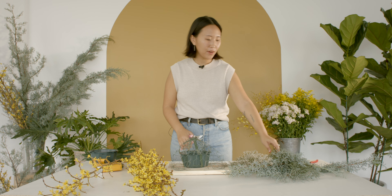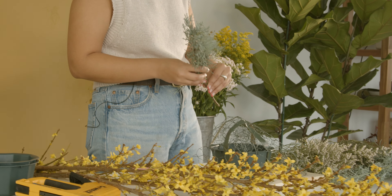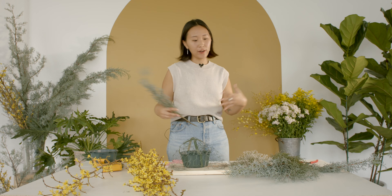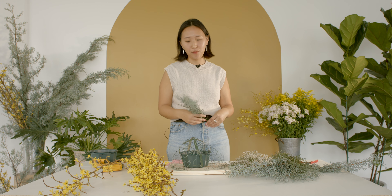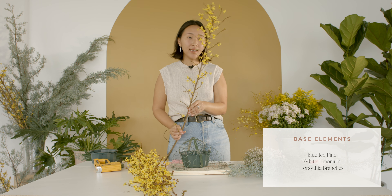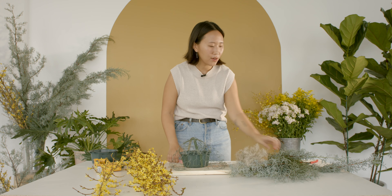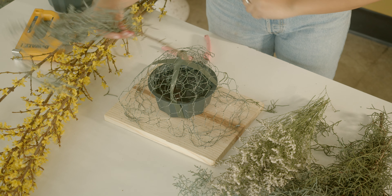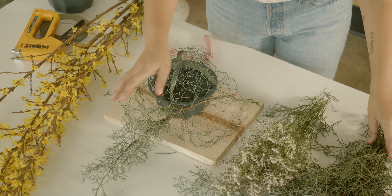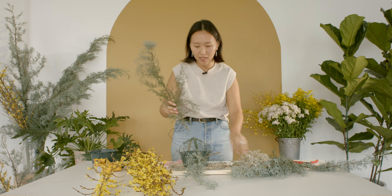Now that we have our mechanic set, we can add some of our base material. This one's going to feel very meadow-y and textural, and we're going to be using blue ice pine, some white limonium, and forsythia branches, which are some of my favorites because they have such cute flowers on them. We're going to be building the base out with our blue ice, and this again harkens back to using seasonal materials.